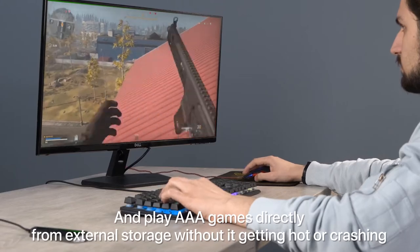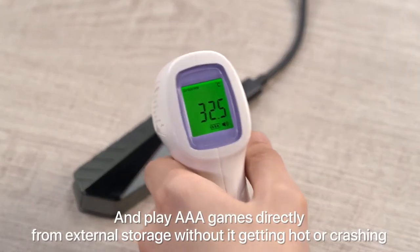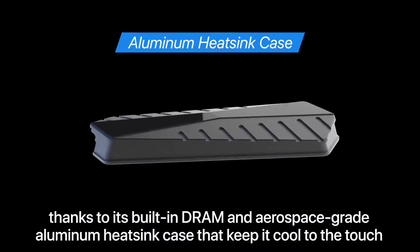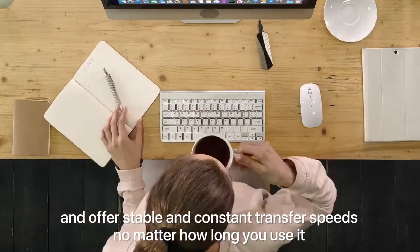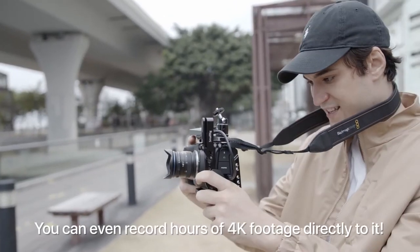Play AAA games directly from external storage without it getting hot or crashing, thanks to its built-in DRAM and aerospace-grade aluminum heatsink case that keeps it cool to the touch and offers stable and constant transfer speeds no matter how long you use it. You can even record hours of 4K footage directly to it.